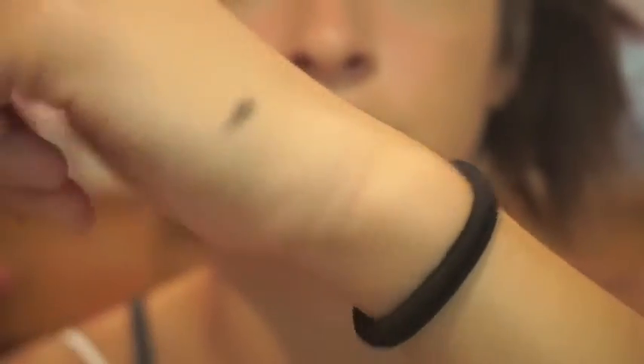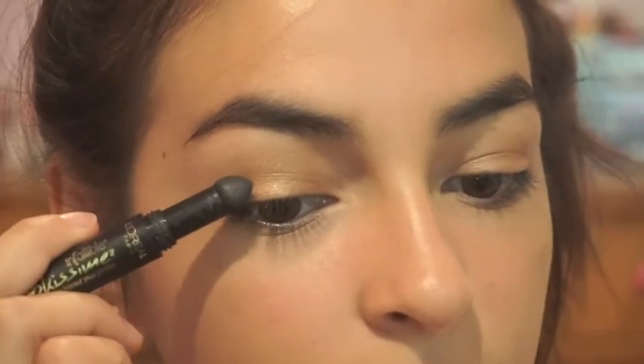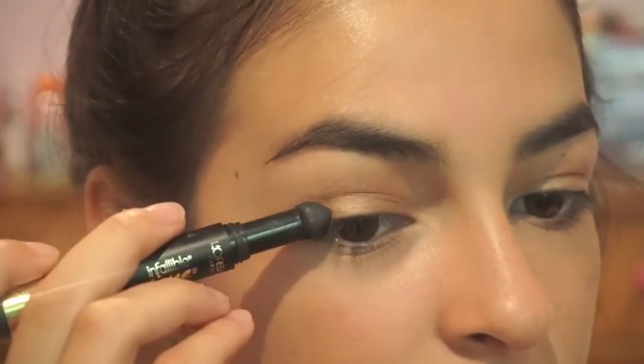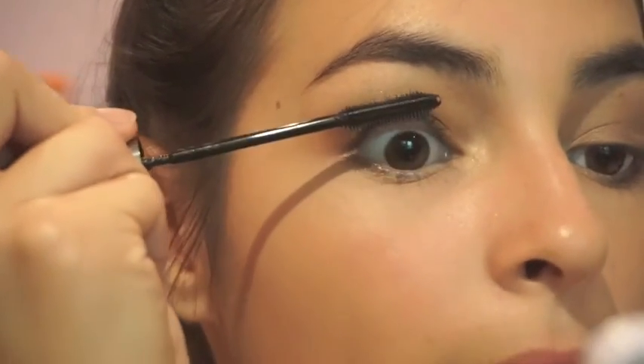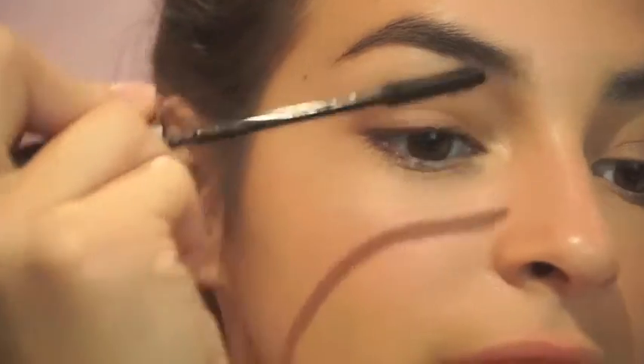Now I'm using the L'Oreal Infallible Smoky eyeshadow — I'm not sure exactly what it's called, but it really helps with a smoky eye. You want to be careful because it's really dark; I'm not making a full wing, just going along the lash line, but I'm going to blend it out. Since some of the paint pot dried out from all the eyeshadow, I'm applying some to the inner corner of my eye to bring back that gold. Now I'm curling my eyelashes and then using the L'Oreal Telescopic Shocking Extensions mascara — I love this mascara, it's so nice.